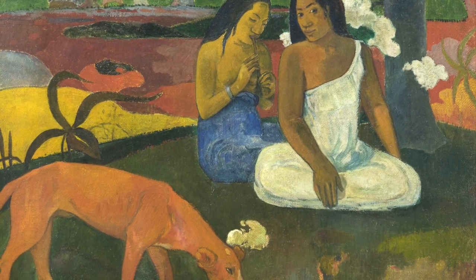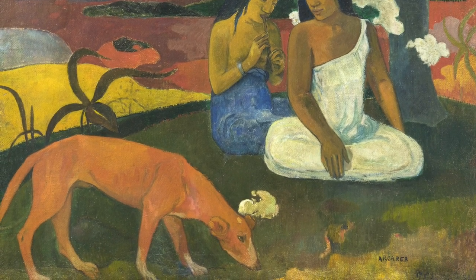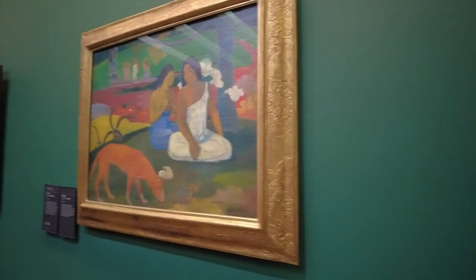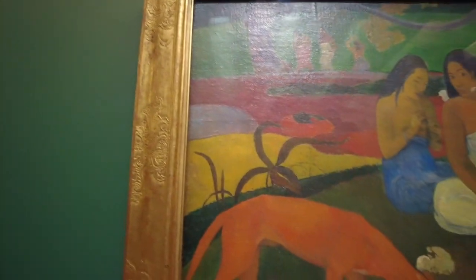This painting, titled Ara Areia, was displayed at his 1893 exhibition. It was not received well by critics — the red dog was heavily mocked. However, it was one of Gauguin's favorite paintings and he bought it back in 1895 before leaving Polynesia for good. And now let's leave Gauguin for good — I can't say I'm a fan.